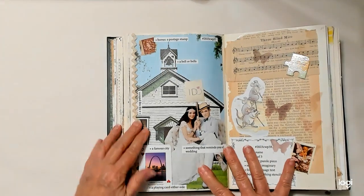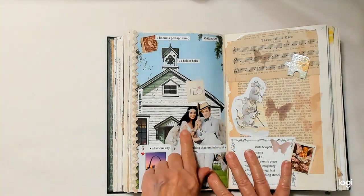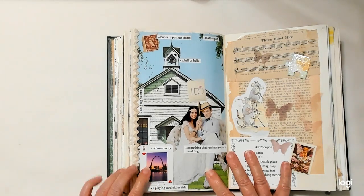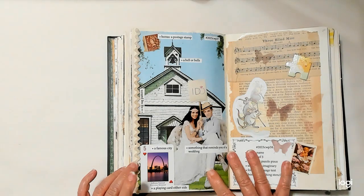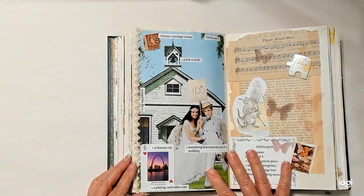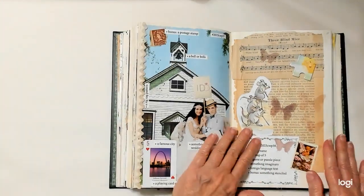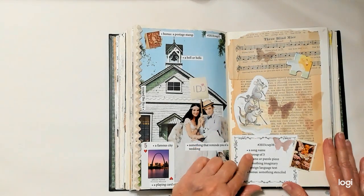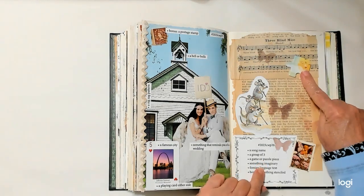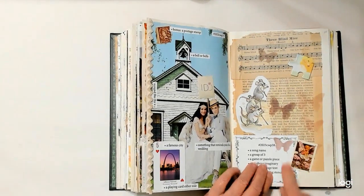Week number 37: the bonus was a postage stamp. A bell or bells. Something that reminds you of a wedding — she's got a wedding dress on, and they have a sign that says 'I do.' A famous city — Jefferson National Expansion Memorial. A playing card, either side — that's my playing card. A song name — 'Three Blind Mice.' A group of three — there's three blind mice. A game or puzzle piece — here's a puzzle piece. Something imaginary is a fairy. Foreign language text is here, I think that's German. The bonus is something stenciled — I stenciled these butterflies.